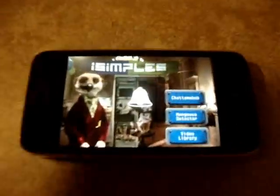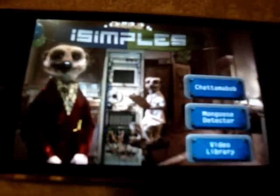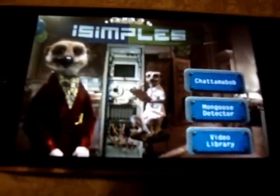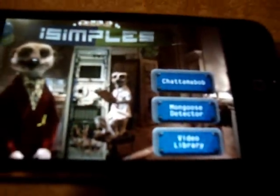So we'll go into this. I need to turn my sound on. This is the homepage and you have Alexander there. Compare the Meerkat is my favourite advert ever. So you've got Alexander and Sergey. Then you have your menu bar here. This is a free app, by the way — I should point that out. It is completely free, but I would have been willing to pay for it because I love it so much.